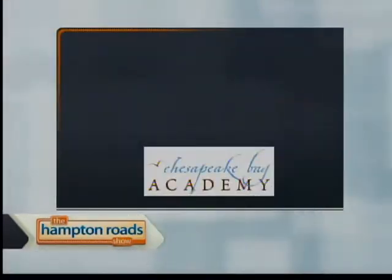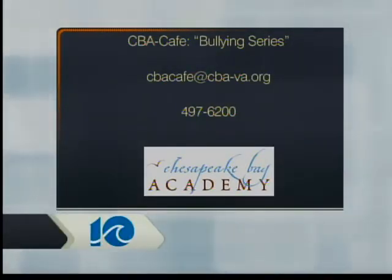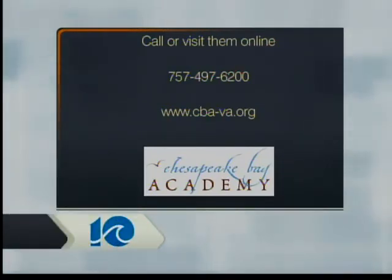CBA Cafe is an event coming up on January 11, 2012 — it's a bullying series. You can go to cba-va.org or give them a call at 497-6200. For more information, check out their academic blog, School of Thought, or visit them online at www.cba-va.org. Give them a call at 497-6200. Helen, thanks so much. Thank you.